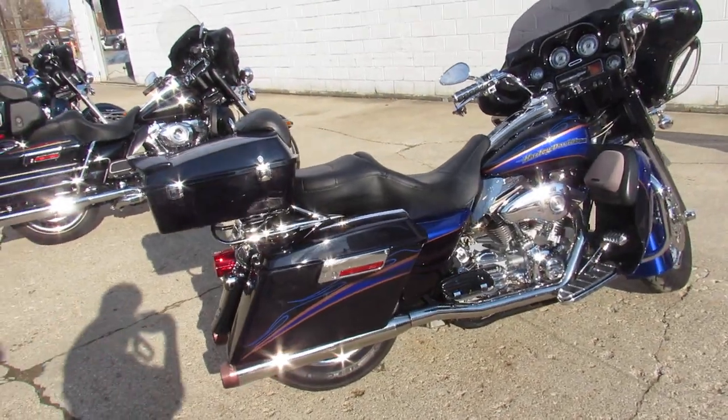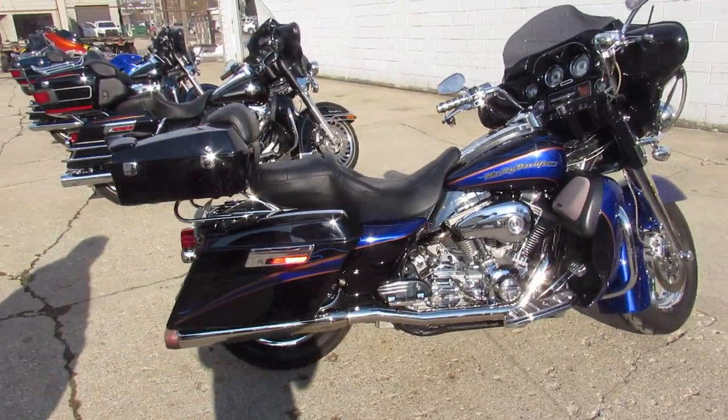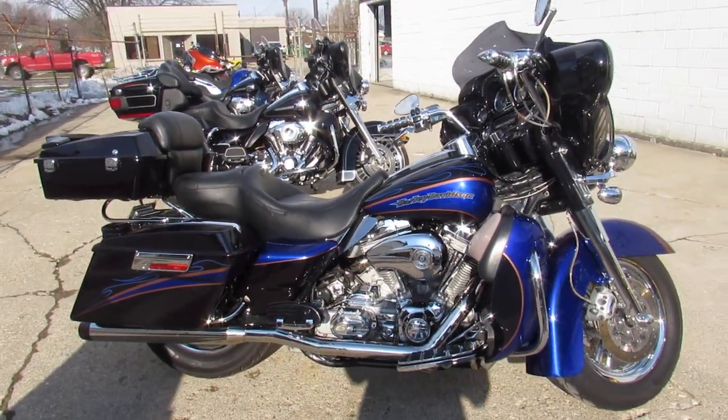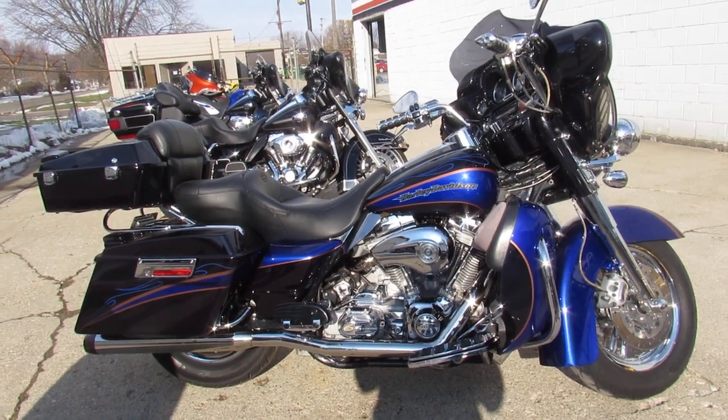2004 Screaming Eagle. Guaranteed financing, leasing programs, layaway programs. Your trades are always welcome. Give us a call and we'll get it done: 810-648-9500.